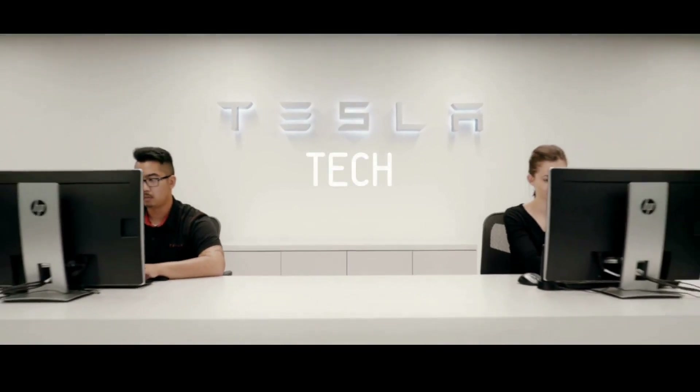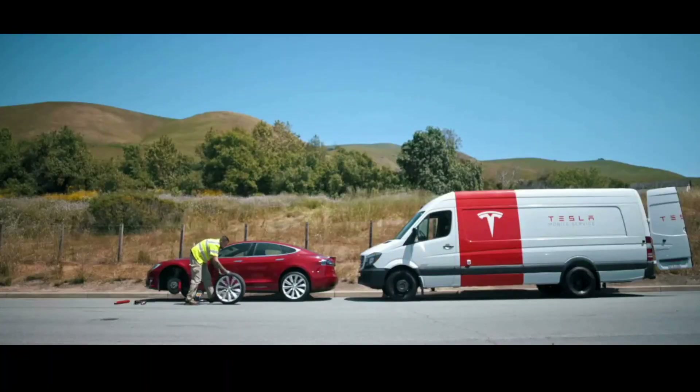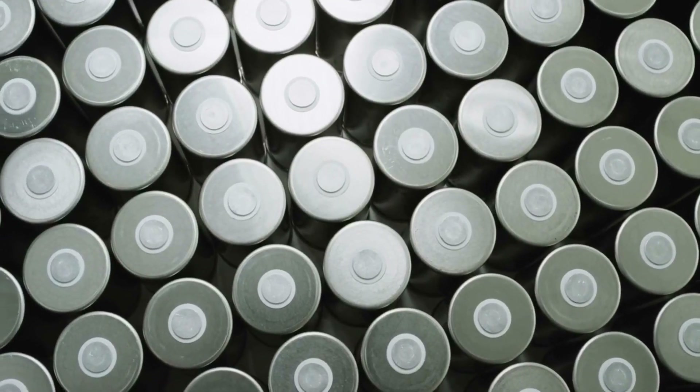You are on Tesla Tech, where we bring updates, news, and informative content on Tesla and its EVs. This video will focus on Tesla's batteries' life expectancy and tips to know to make them last longer.